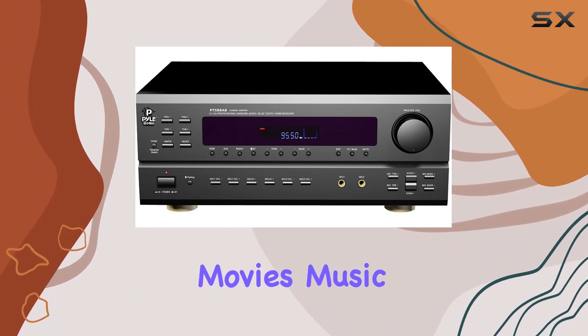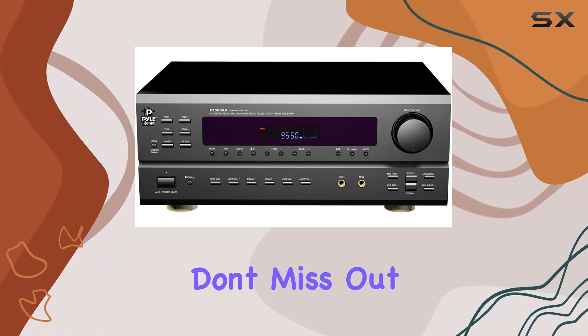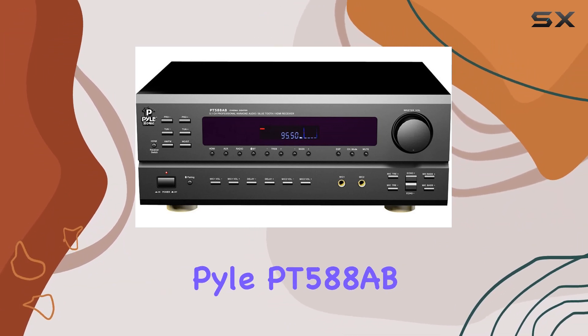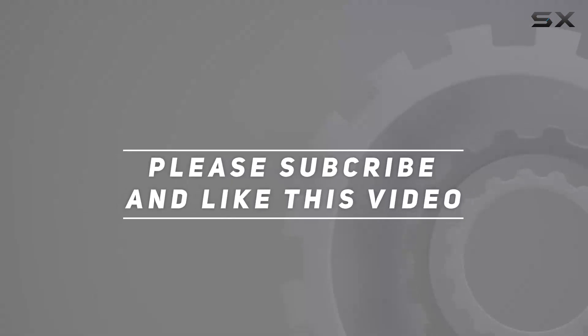Whether it's movies, music, or karaoke nights, this receiver will elevate your audio experience to new heights. Don't miss out — bring the cinematic experience to your living room with the Pile PT-588AB. Check out the video description for updated pricing, and thank you for watching.